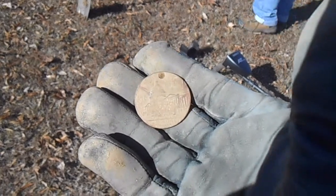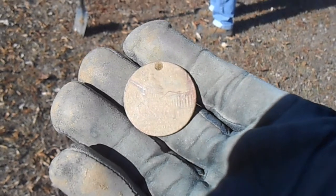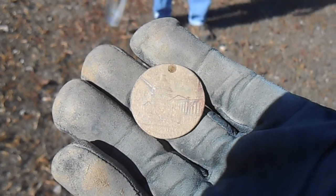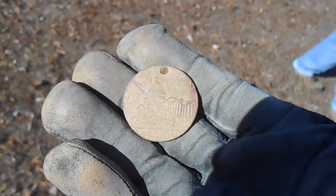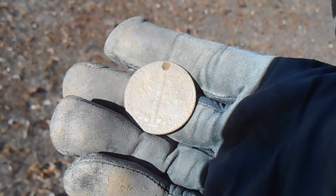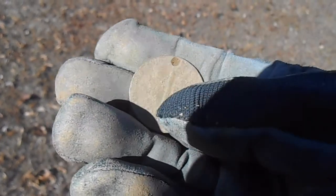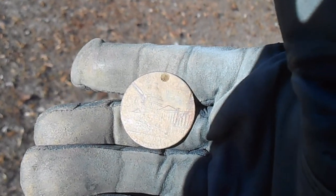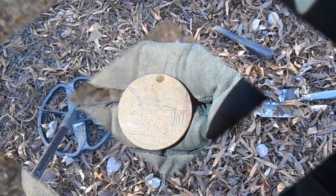Okay, Woody comes up with a cool find — the first find out here that is film worthy. It looks like a U.S. Capitol pendant, some type of commemorative pendant. On the back side, we haven't cleaned it up good yet, but it looks as though the Washington Monument is on there too. So we'll clean that up and take a look at it.